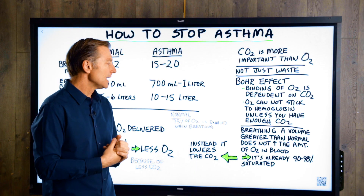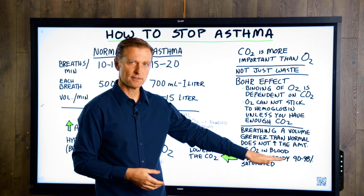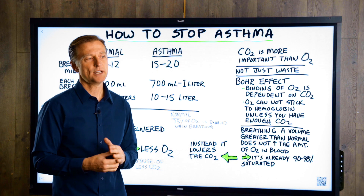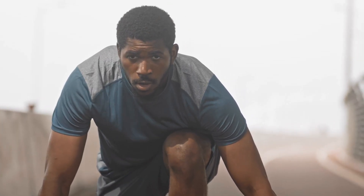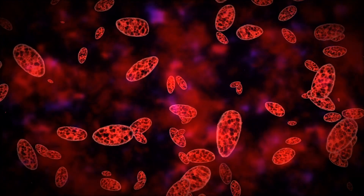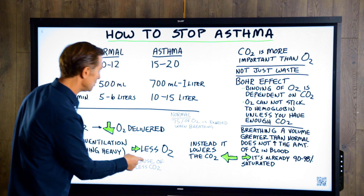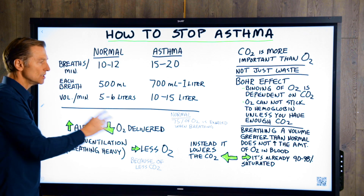Here's the next piece of the puzzle. Breathing a volume of air greater than normal does not increase the amount of oxygen in your blood. That's another counterintuitive piece of data. So when you're trying to breathe more than normal, you're not actually getting more air into the blood. The blood is already saturated at a saturation rate of between 90 and 98 percent. When you try to breathe in more air than normal, you are actually lowering the CO2. And when you lower CO2, the oxygen cannot bind in the blood. This is why when people hyperventilate, they actually pass out — because they're getting less CO2 to bind the oxygen to the hemoglobin. So the more air, the less oxygen is delivered.